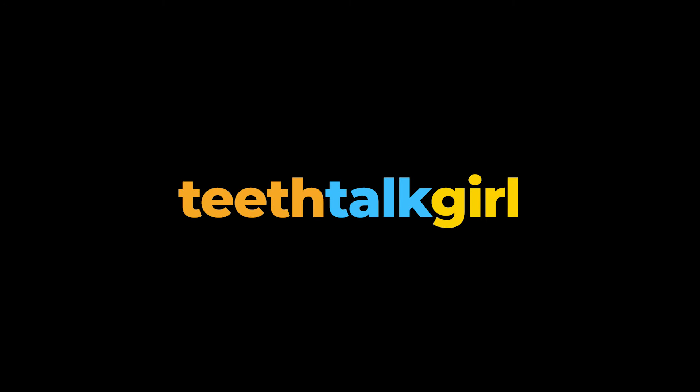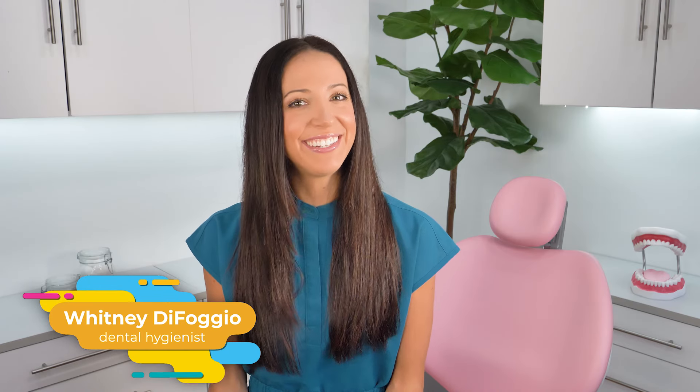What's the difference between a regular cleaning at the dentist and a deep cleaning at the dentist? Hi everyone, my name is Whitney and I'm a dental hygienist here to talk about the different dental cleanings. Let's start with the regular normal cleanings.